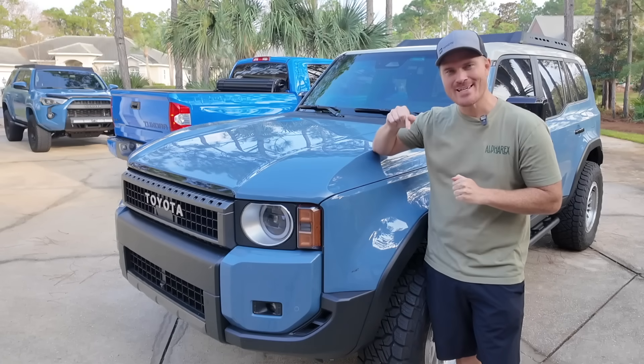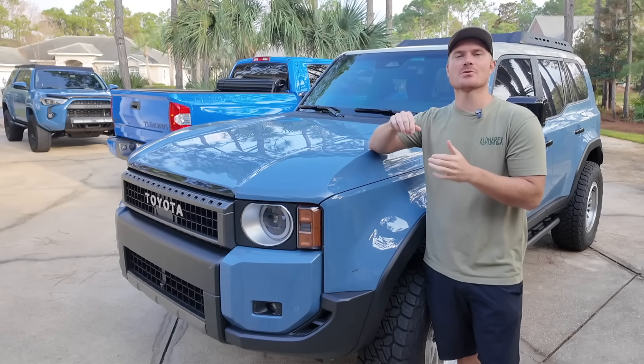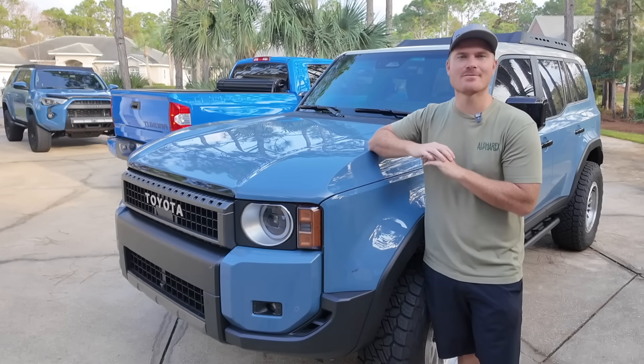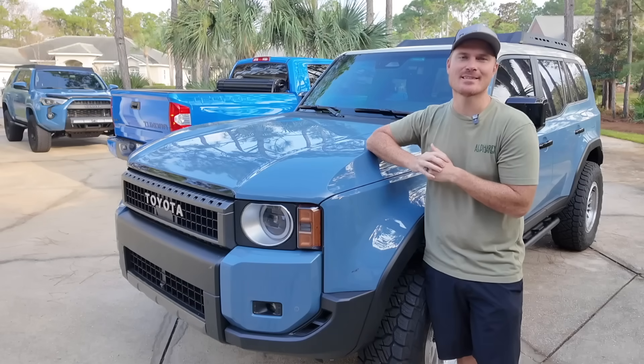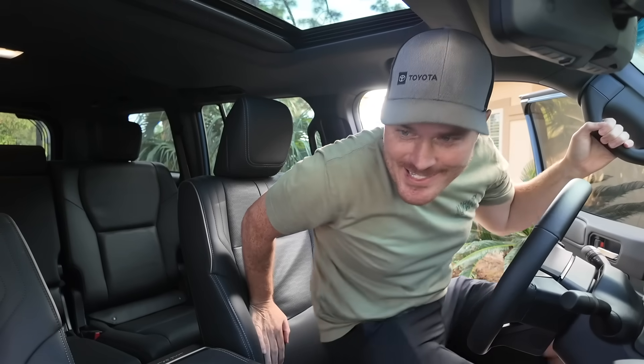You want to hear something annoying? That is the crazy seatbelt chime on this new Land Cruiser, which we're going to fix today in this video, along with adding some customized features that are hidden inside this Land Cruiser's memory.